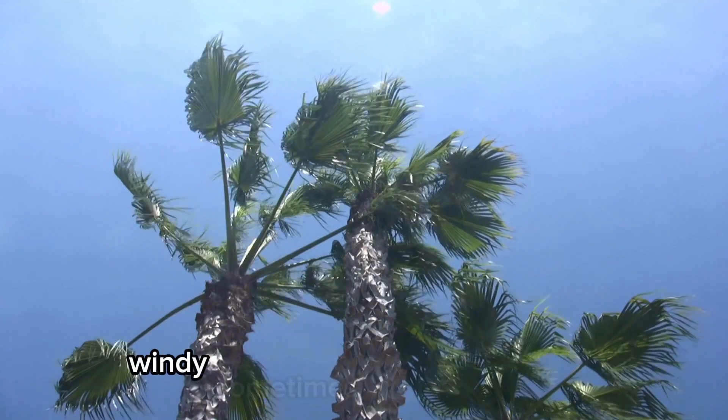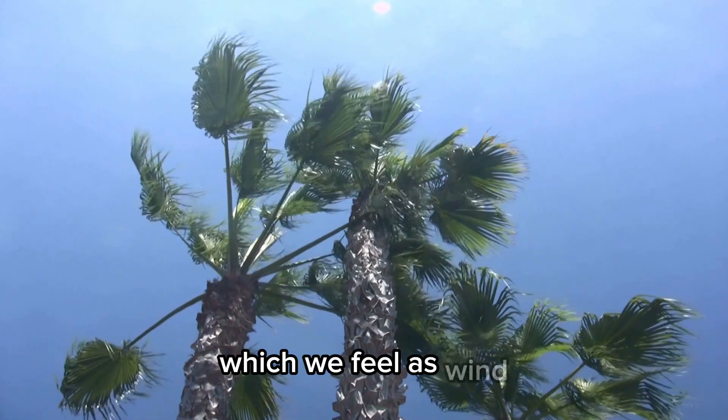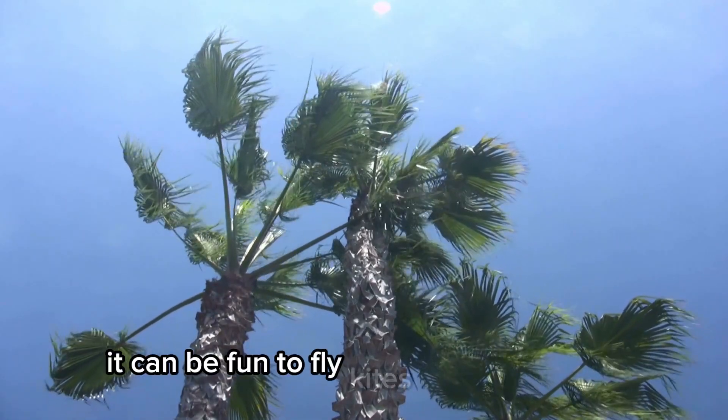Windy. Sometimes the air moves fast, which we feel as wind. It can be fun to fly kites when it's windy.